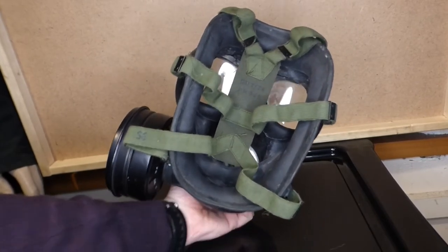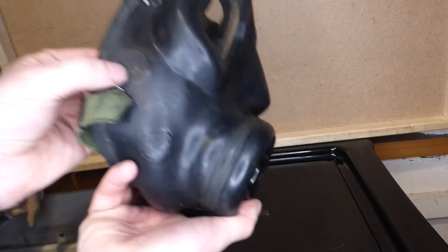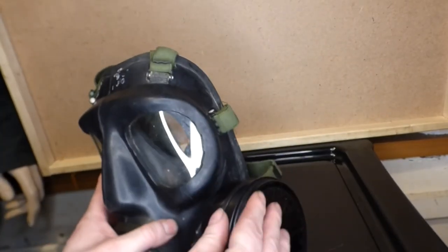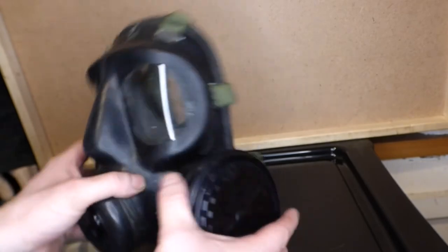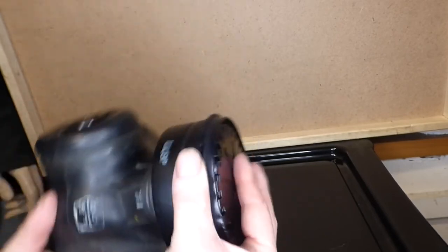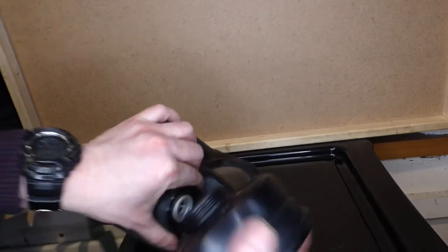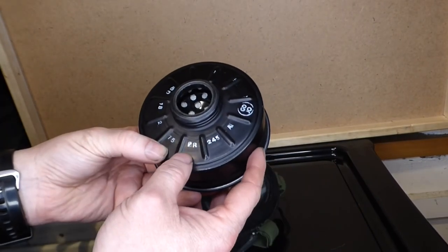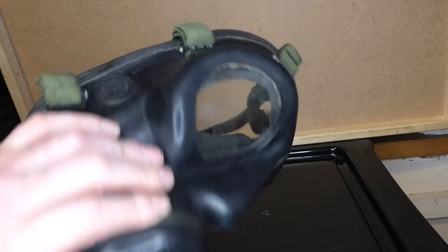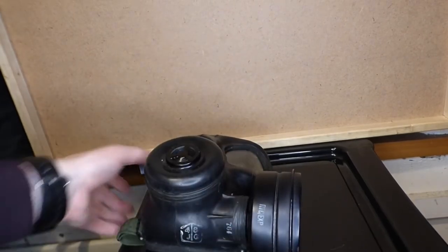Looking at the back of it, you can actually see there's a 1974 date on the strap, whereas the respirator itself was made in 1972. So the strap has probably been replaced at some point. This is the updated valve or filter, and there should be a date on this filter as well. There's the date — 1975 for the expiry. So it was probably manufactured in 1972 and then had updates done to it when it came out of stores, with a 1974 strap and a 1975 filter.